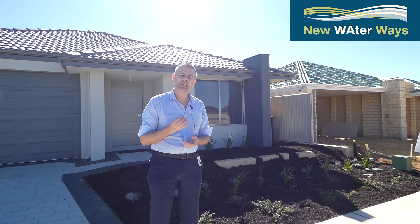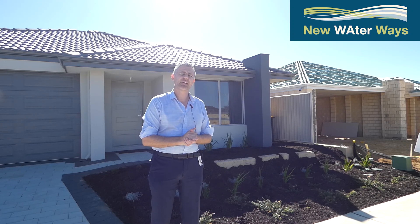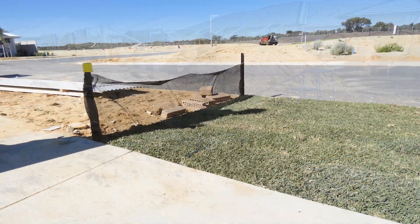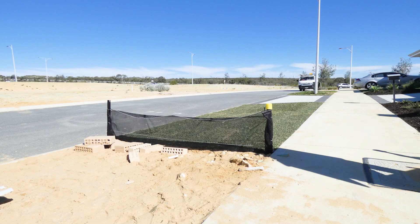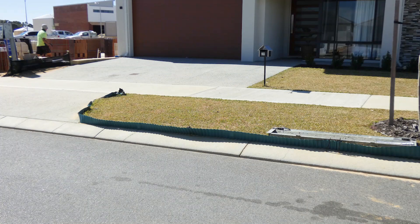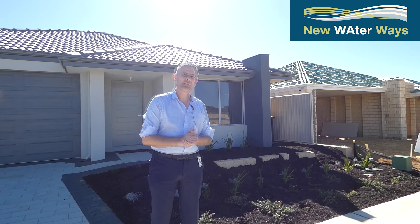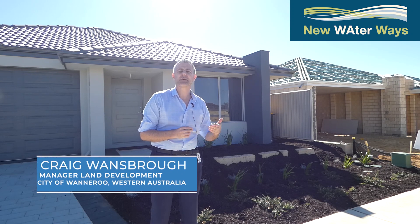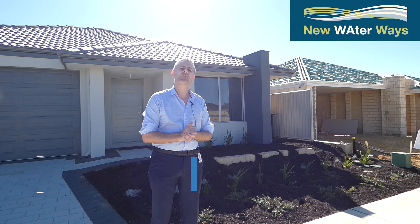Another important aspect of this estate is the use of sediment fencing to control the export of sand off-site into the road network and onto adjoining properties. You can see an example of such fencing in the background and how it's been applied — it has been very successful in stopping sand from migrating into this person's garden. This sediment fencing has also been very effective in stopping sediments from entering the stormwater system and impacting the rain gardens further downstream.